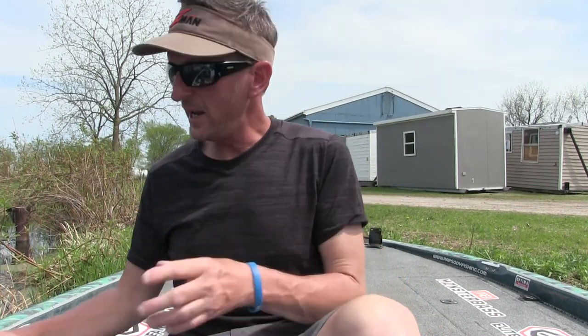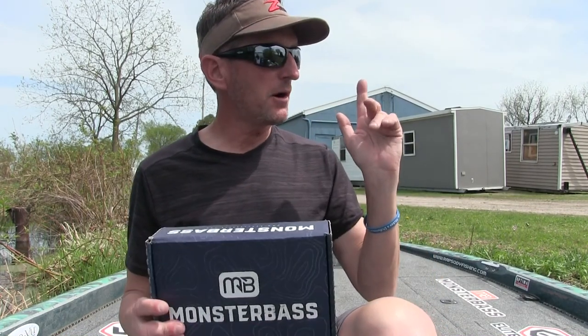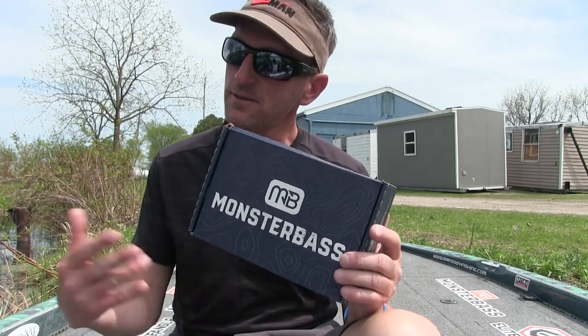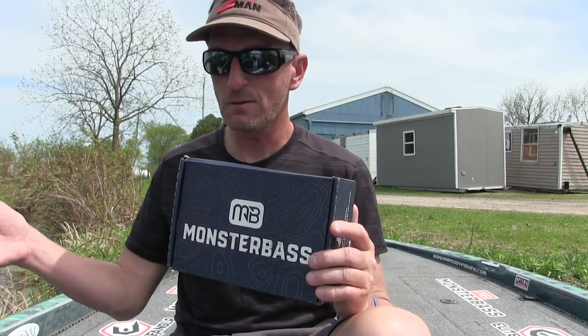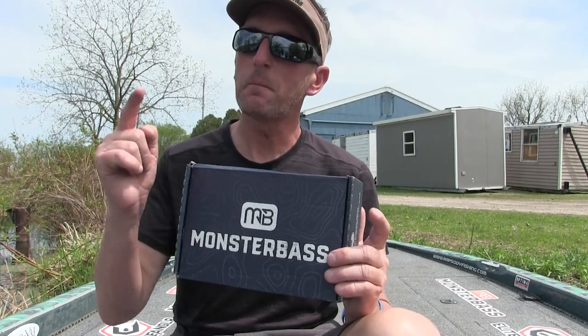Hey guys, what's up? Steve Mortensen here, and today I'm going to do the Monster Bass Box Challenge. I'm going to go out — it's about 12 o'clock today, so I've got about six or seven hours before it gets dark. I'm going to see if I can catch a bass on every single lure in the Monster Bass Box. I'll show you all the baits, give you a few tips and tricks, and then go out and use them.